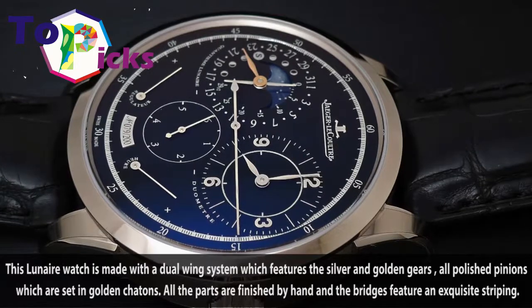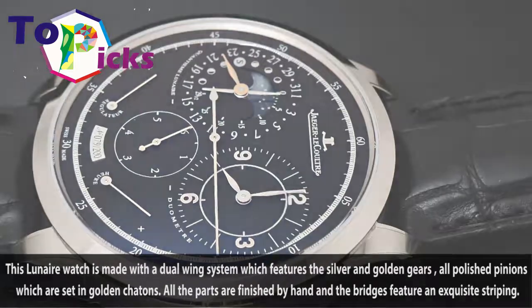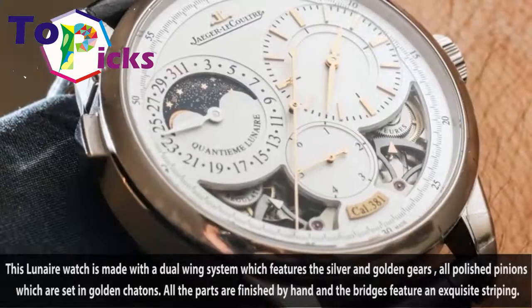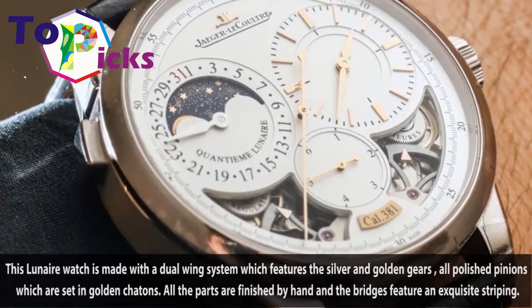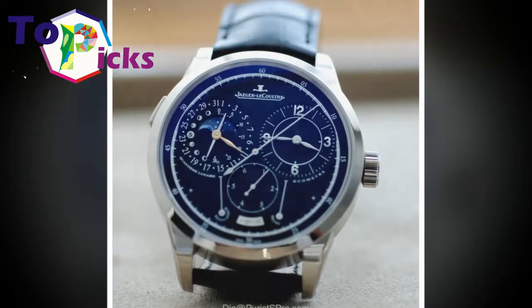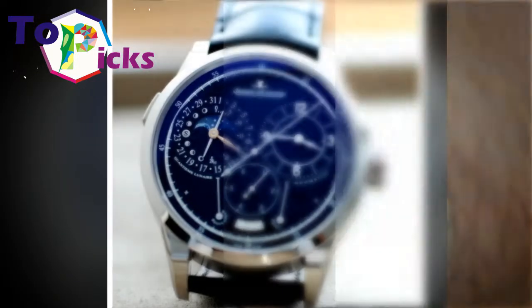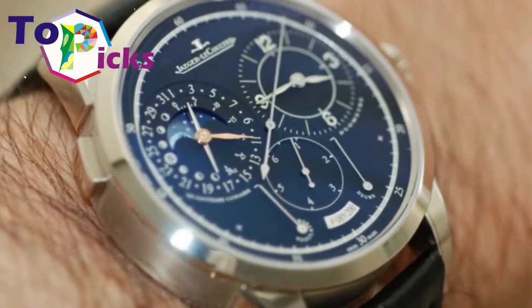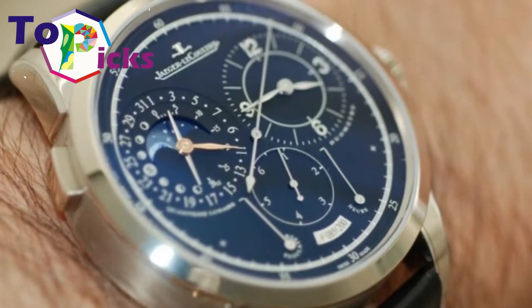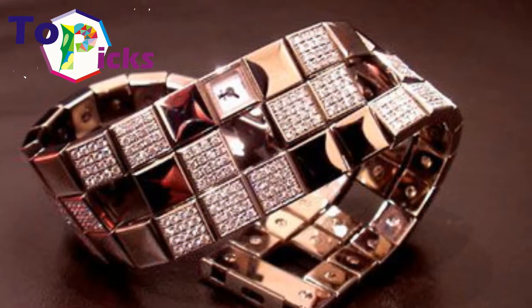This Lunair watch is made with a dual wing system which features silver and golden gears, all polished pinions set in golden chatons. All the parts are finished by hand, and the bridges feature exquisite striping by hand.